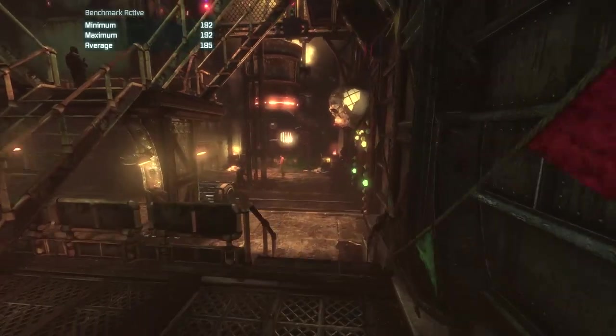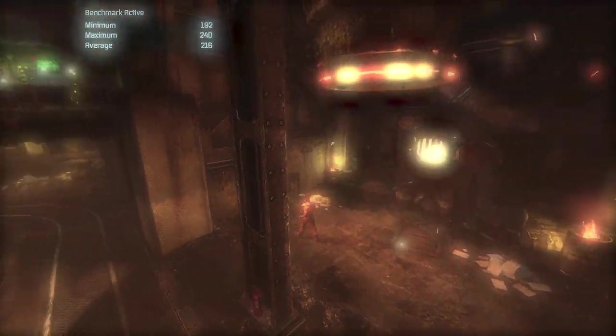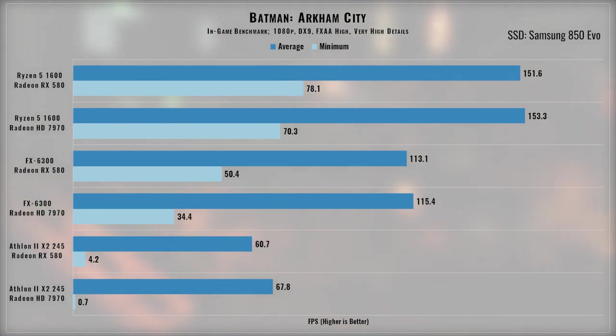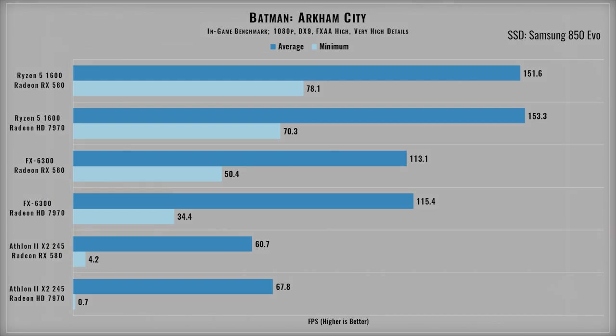Batman Arkham City is the second game in the Arkham series and came out back in 2011, but still holds up fairly well. The game wasn't very difficult to run, even for the Athlon, but the minimum frame rates did leave quite a bit to be desired. Interestingly, the RX 580 performed 2–5 frames worse than the 7970 in this game.